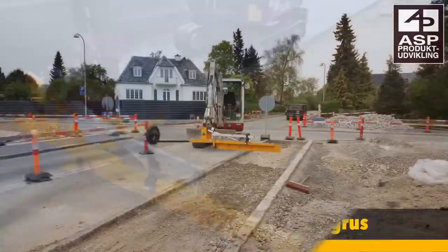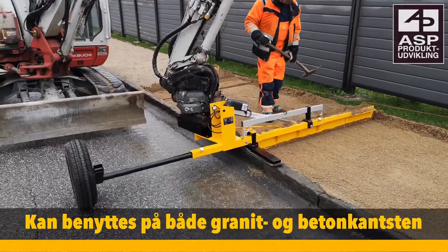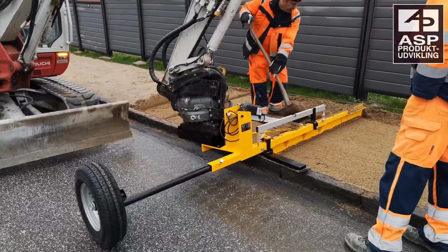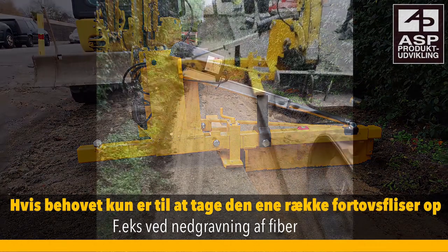Connecting it to the excavator is easy and requires no tools, making it extremely user-friendly. The Sand Screed can be adjusted from a width of 0.85 to 2 meters, so you can achieve just the right width on the pavement. It also has an easy height adjustment feature, allowing you to adjust the screed depth from 35 to 110 millimeters.